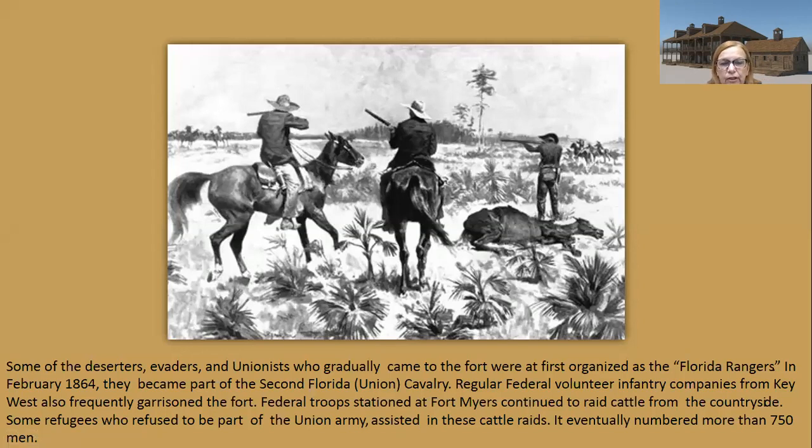Some of the deserters, evaders, and unionists who gradually came to the fort were first organized as the Florida Rangers. In February of 1864, they became part of the 2nd Florida Union Cavalry. Regular federal volunteer infantry companies from Key West also frequently garrisoned the fort. Federal troops stationed at Fort Myers continued to raid cattle from the countryside. Some refugees at the fort who refused to join the Union Army agreed to assist in these cattle raids, and the total force eventually numbered more than 750 men.